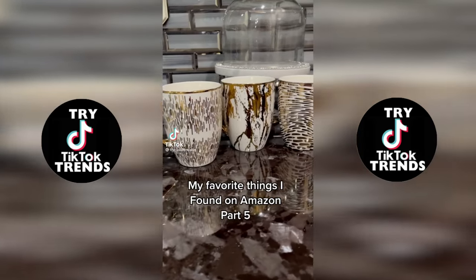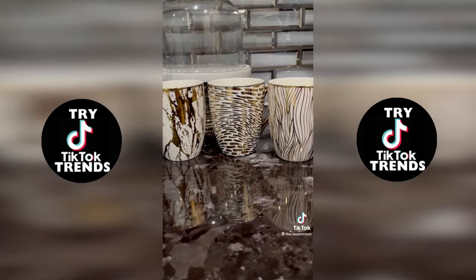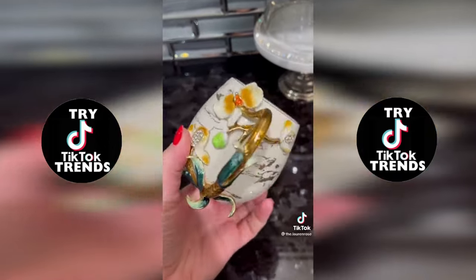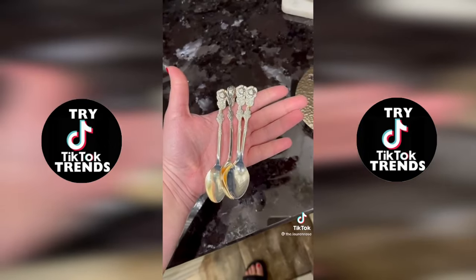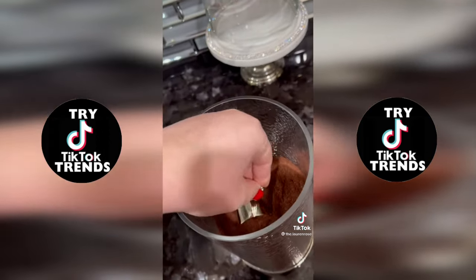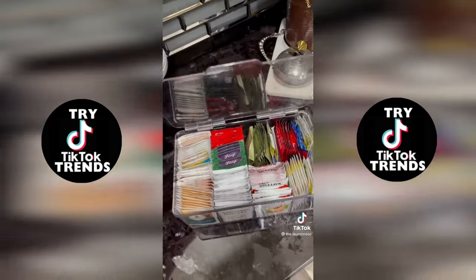My favorite things I found on Amazon, part five. These white and gold mugs are so fun — each one has a different print and they come in a pack of six. The marble detail and floral handle on these teacups is so beautiful. How cute are these silver rosette sugar spoons? This silver coffee scoop is so pretty and the perfect size to leave in your canister. And last, we have an acrylic tea box organizer.